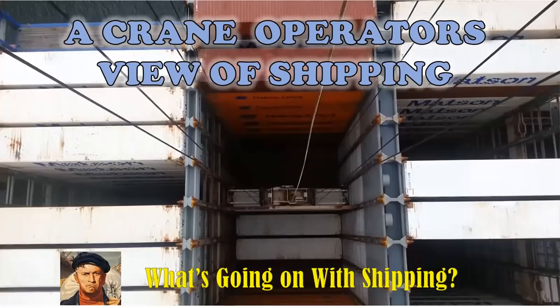On this episode of What's Going On With Shipping: a crane operator's view of shipping. I'm your host, Sal McAulano, chair of the Department of History, Criminal Justice, and Political Science at Campbell University, former merchant mariner, and an instructor in maritime industry policy at the U.S. Merchant Marine Academy.